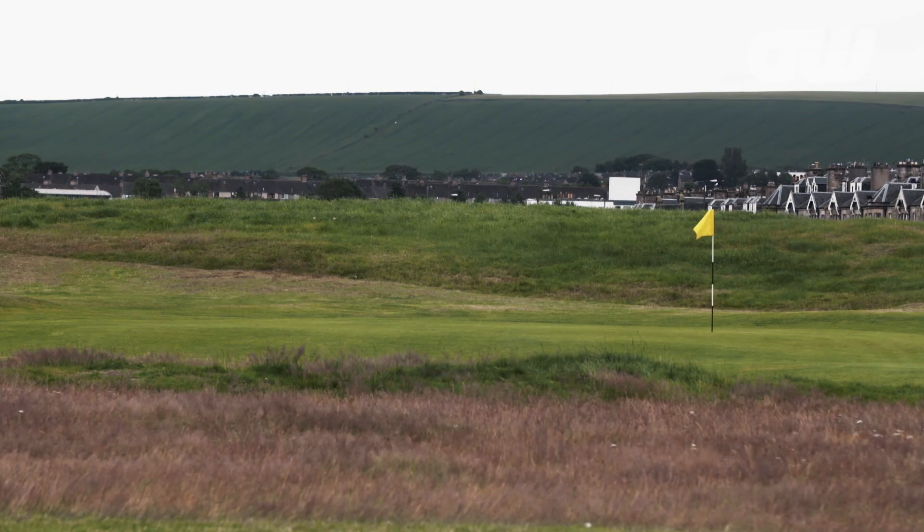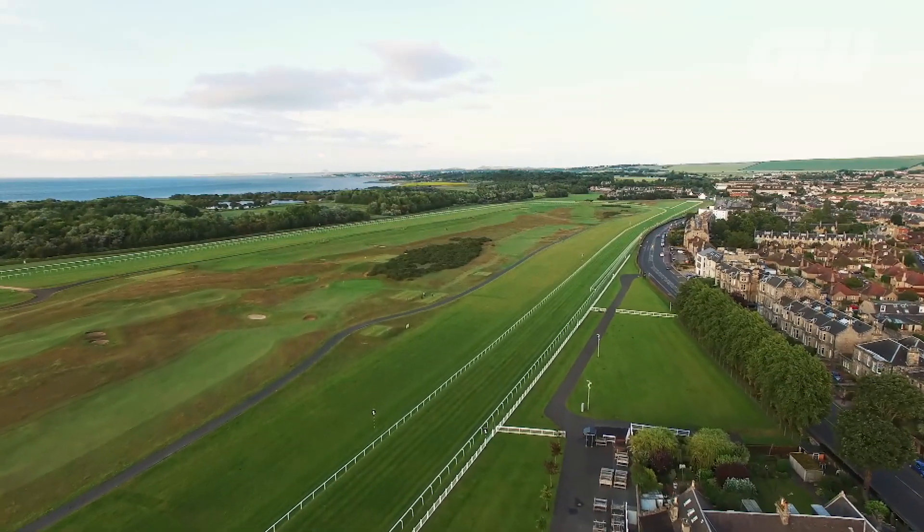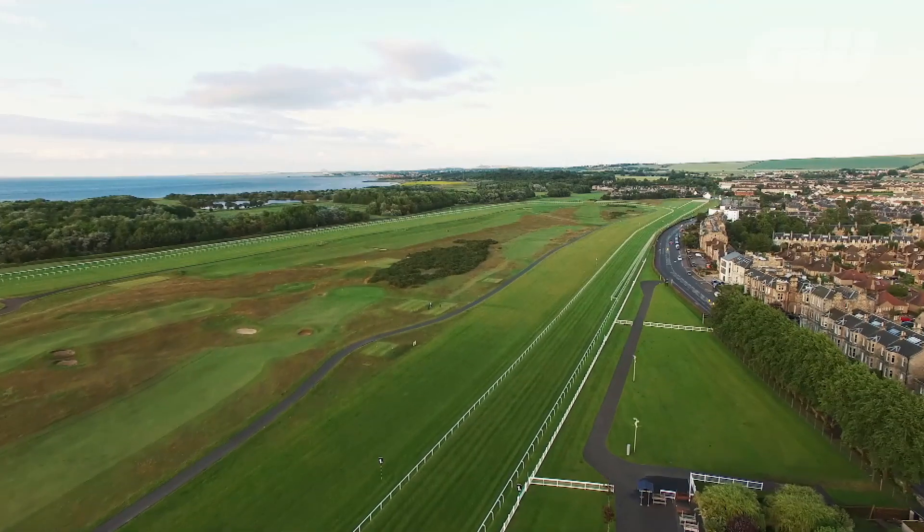The first recorded round ever played here was in 1672 with Sir John Foulis of Ravelston, but previous to that, Mary Queen of Scots played it in 1567. It was originally seven holes, converted to eight in 1838 and to nine holes in 1870.